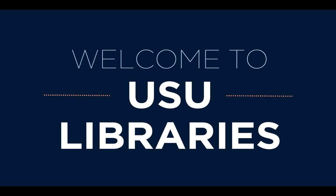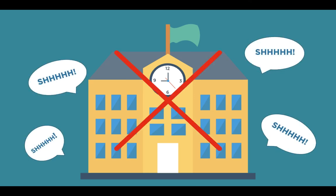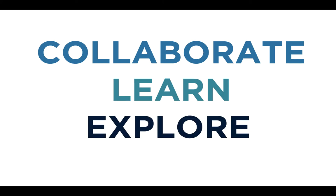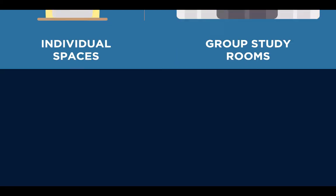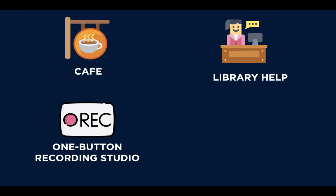Hi and welcome to the Merrill-Kazir Library. The Merrill-Kazir Library isn't your stereotypical stuffy, silent building full of books. The library is the hub of Utah State University, especially for our students. The library is a space designed specifically for you to collaborate, learn, and explore. We have both individual and group study space, a cafe, information experts who love to help, and innovative technology like a one-button recording studio.